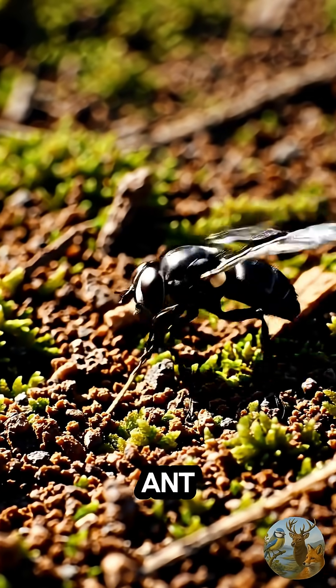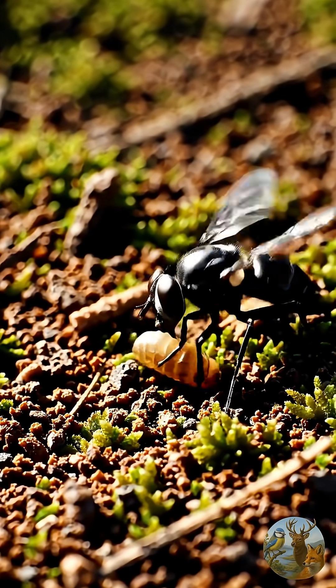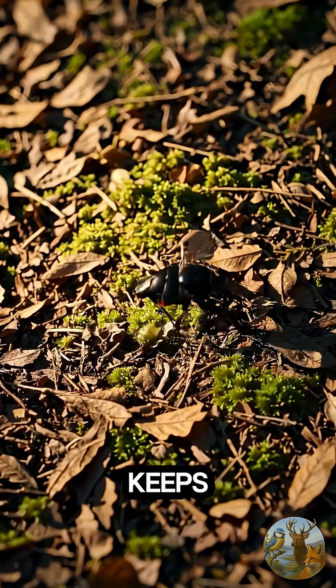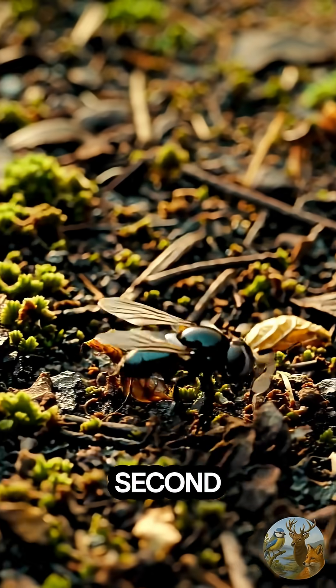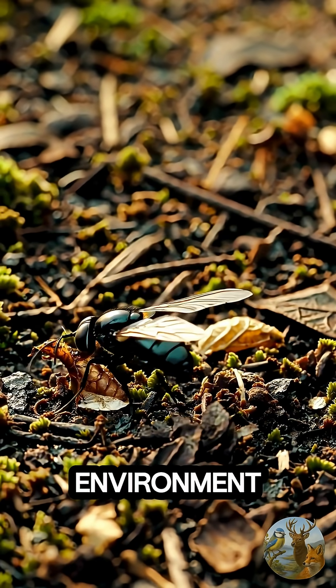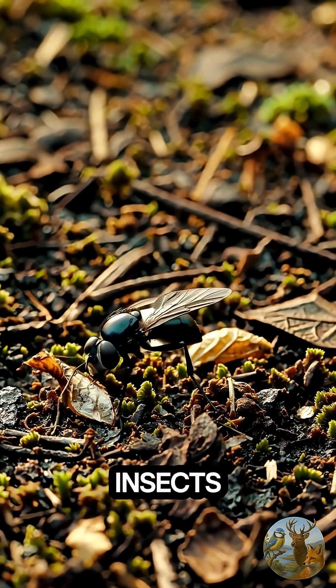Five functions of the ant fly. First, it keeps insect populations in check, hunting the weak and sick. Second, it cleans the environment, feeding on dead insects and waste.